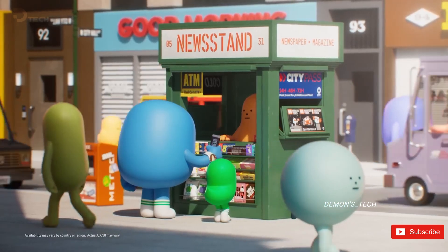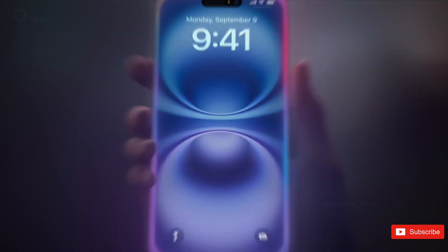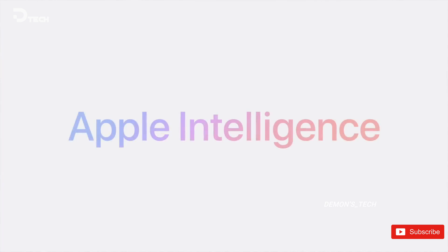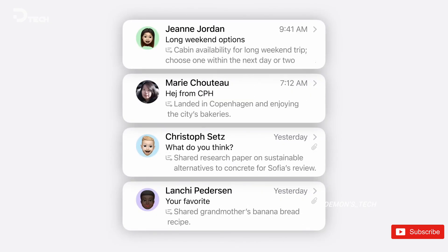Rumor has it that Samsung's upcoming One UI 7 update could be adding a brand new feature that might sound pretty familiar to iPhone users — an AI-powered Notification Summary. This feature would bring some serious intelligence to your notifications, much like Apple's own notification summaries.